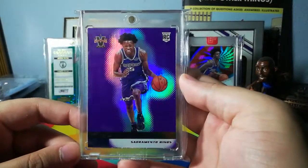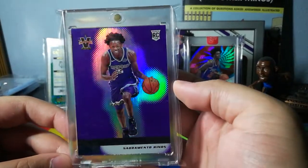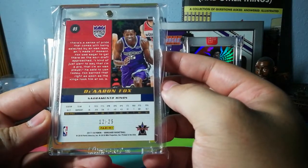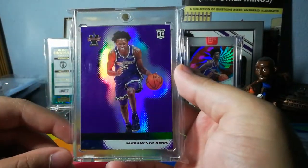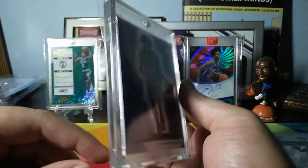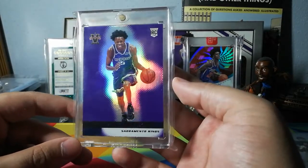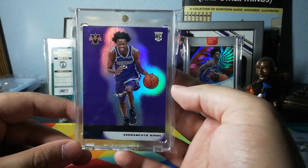Then I've got a 2017-18 De'Aaron Fox from Vanguard — an underrated product. This is 12 out of 25, purple on purple action, beautiful. It's a super short print, pretty thick too — I think this was a 130-point mag. De'Aaron Fox, clearly my other boy.